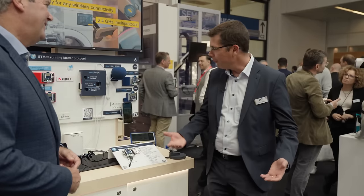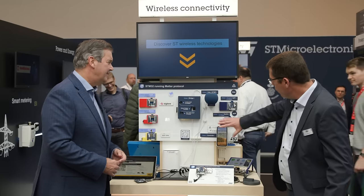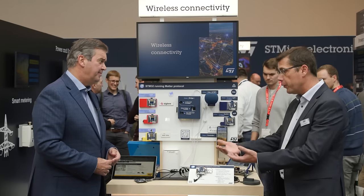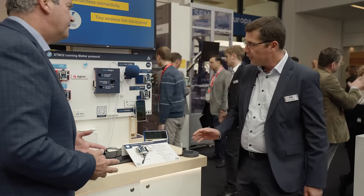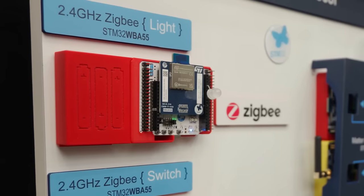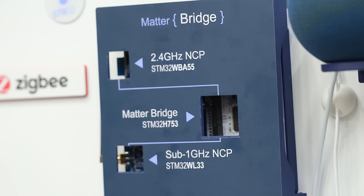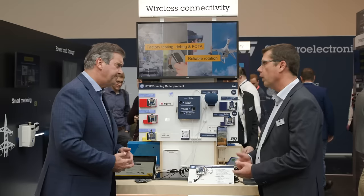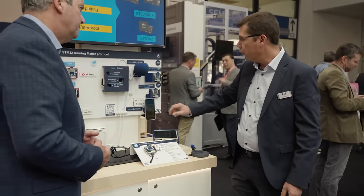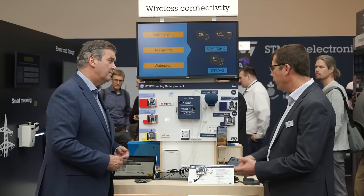Let's talk through this demo. So this is our new Matter demo. On the right side here you see the blue part — this is the standard Matter demo, the same setup you can have at home for example. On the left side we have additional networks like the Zigbee network or the Sub-GHz network. All in all they are working together thanks to the bridge reference design we are putting here on the demo. On top you have a Matter OTBR router on the app that is available on your smartphone.